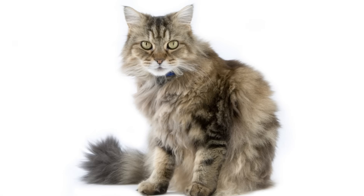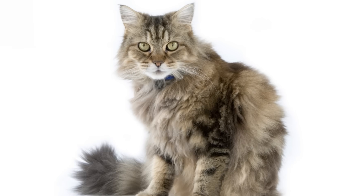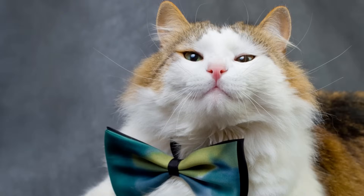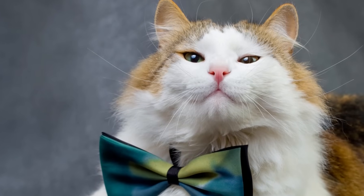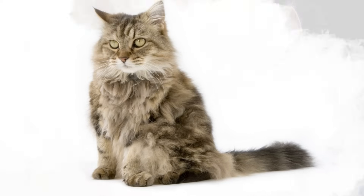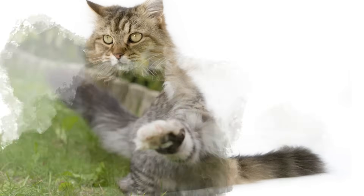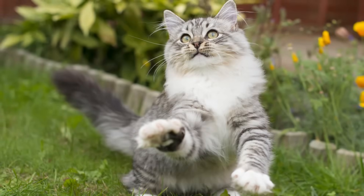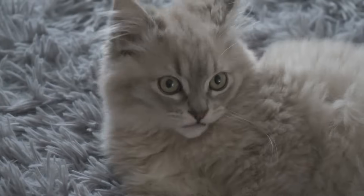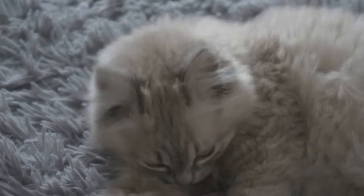The Ragamuffin, a descendant of the Ragdoll, has a brilliant name — they kept the 'rag' part from their ancestors and added 'muffin,' which perfectly describes their temperament. These cats are also gentle and laid-back, with a lower-than-average level of energy. They're similar in size to Ragdolls, but come in all colors and patterns. Plus, their fur is shorter than a Ragdoll's, so they're a bit less maintenance.